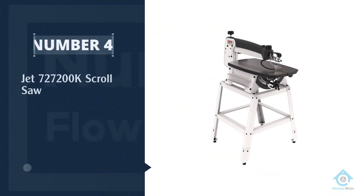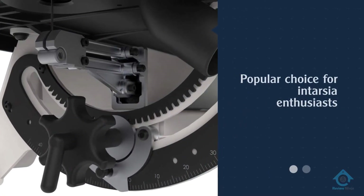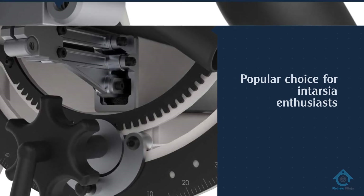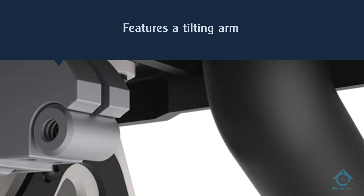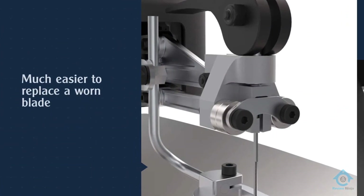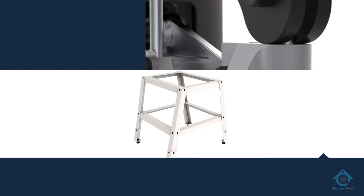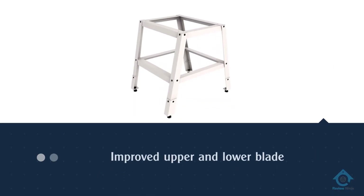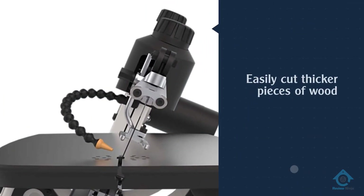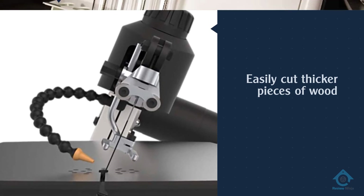Number four: the JET 727200K scroll saw. The JET 727200K is a popular choice for intarsia enthusiasts and serious woodworkers. It features a tilting arm instead of a tilting table, making it much easier to replace a worn blade. Blade changes are also simplified thanks to improved upper and lower blade holders — the upper mechanism clamps and tensions the blade simultaneously, while the lower mechanism allows for tool-free blade changes.